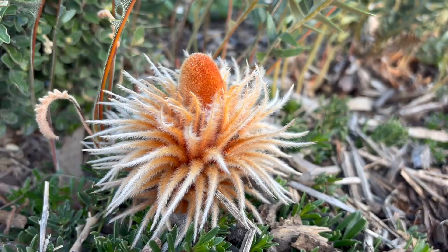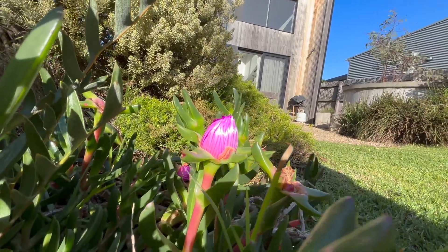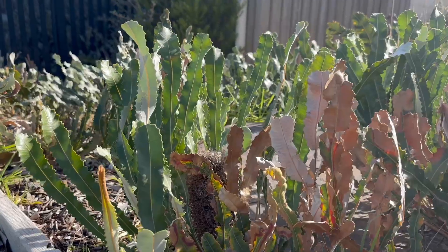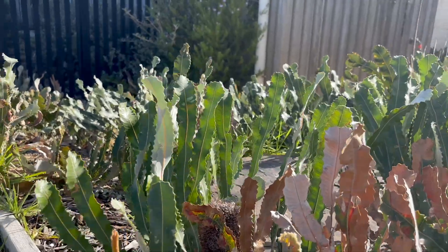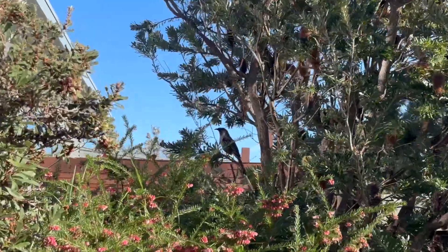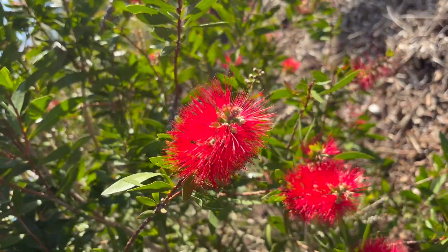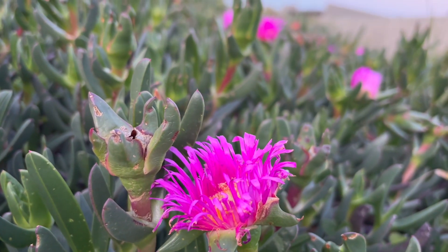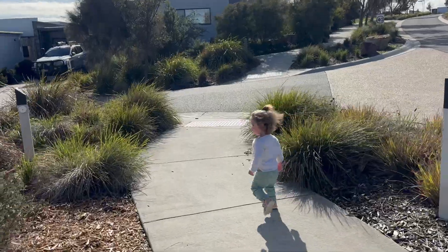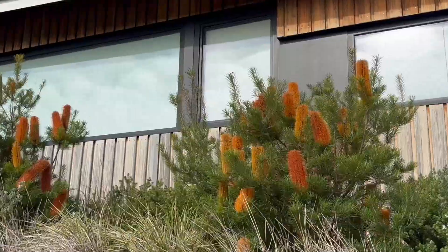Every plant in this community has been carefully thought through. Residents are only allowed to plant things from an approved list - all native and all carefully selected. Everything in the estate is native and indigenous plants. The reason being is that they require less water and less maintenance. They attract the birds and the wildlife. And they're beautiful. Once you plant these plants, they don't actually require that much maintenance - for someone not particularly great at gardening, it's a win-win.